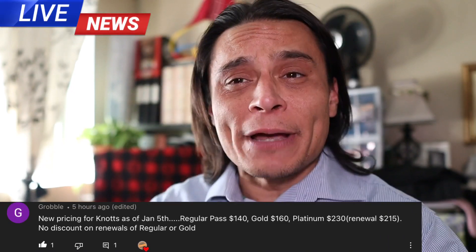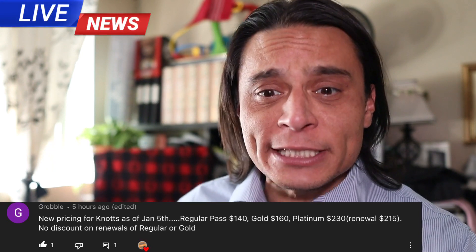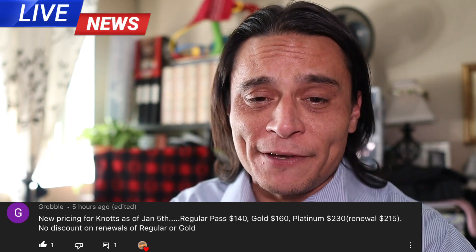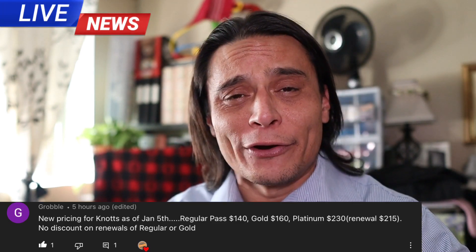In other news, the prices for Knott's Berry Farm passes go up. The new pricing starts January 5th. We'd like to thank Grabo for this information. Regular passes will be $140, Gold passes will be $160, and Platinum is now going to be $230. Renewal for Platinum is $215. No discounts on renewals, regular, or gold.